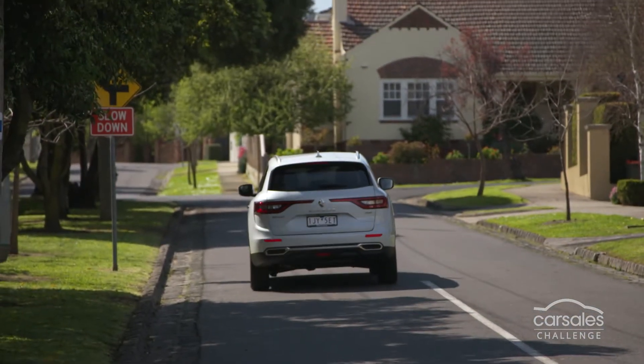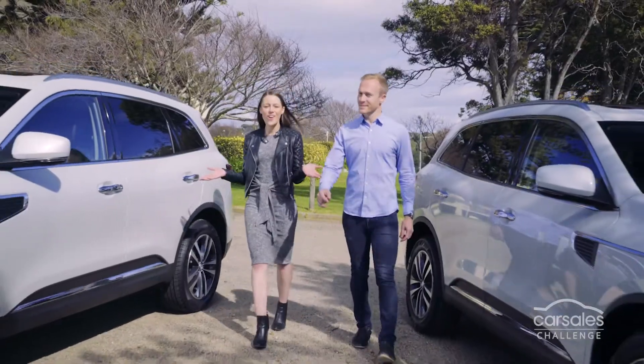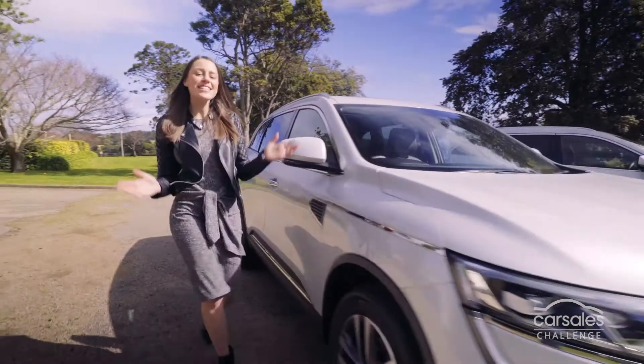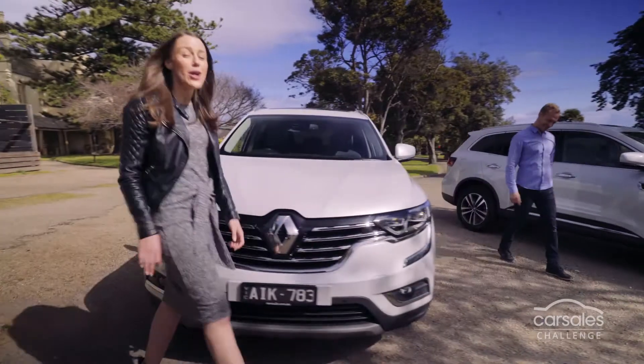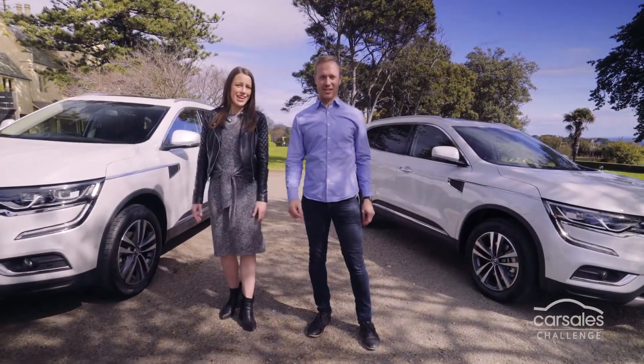Coming up on Car Sales Challenge... It's got a lot of power. I wasn't expecting this. This is the Koleos. We're going to unleash the Renault Koleos on real people for real, unfiltered answers. This is the perfect car to put through the ultimate test. Something we call... The Car Sales Challenge.